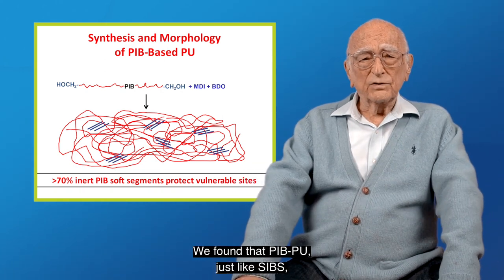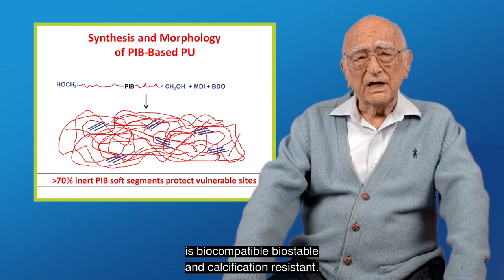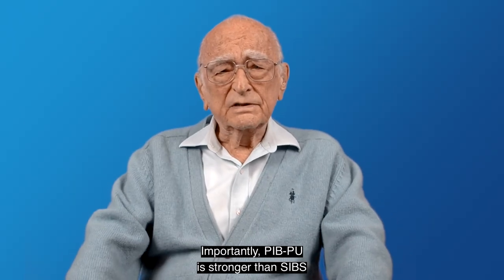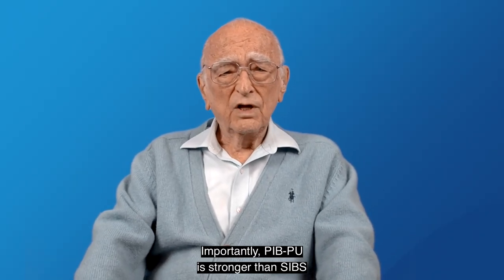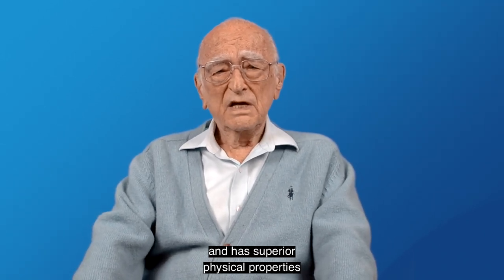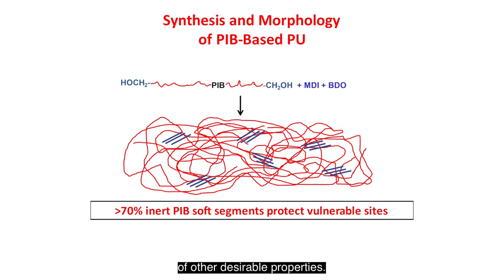We found that PIB-PU, just like SIBS, is biocompatible, biostable, and calcification resistant. Importantly, PIB-PU is stronger than SIBS and has superior physical properties needed for a heart valve. Strength ensures shape retention, durability, and a series of other desirable properties.